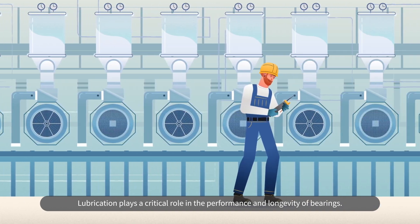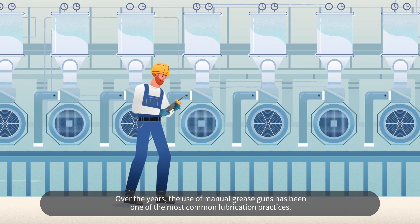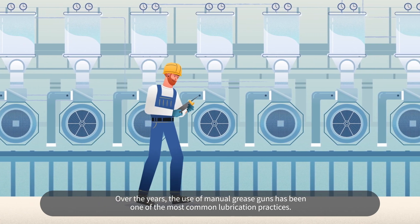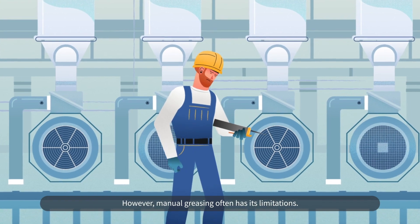Lubrication plays a critical role in the performance and longevity of bearings. Over the years, the use of manual grease guns has been one of the most common lubrication practices. However, manual greasing often has its limitations.